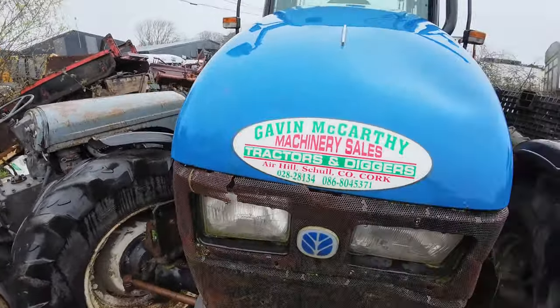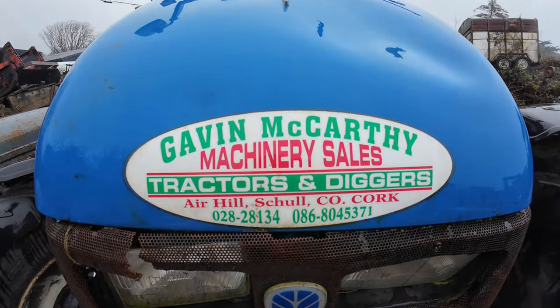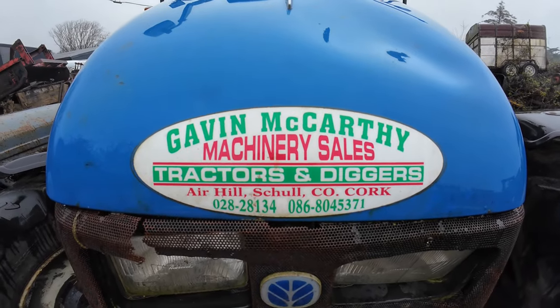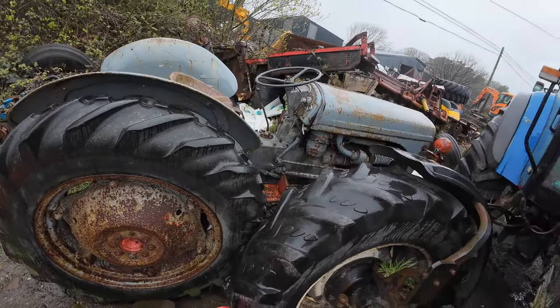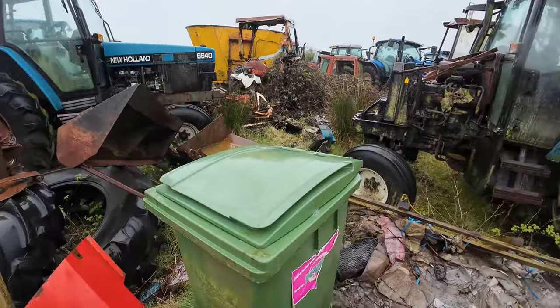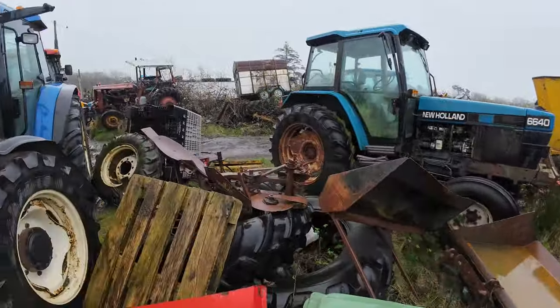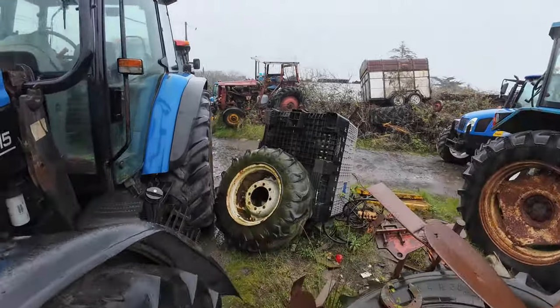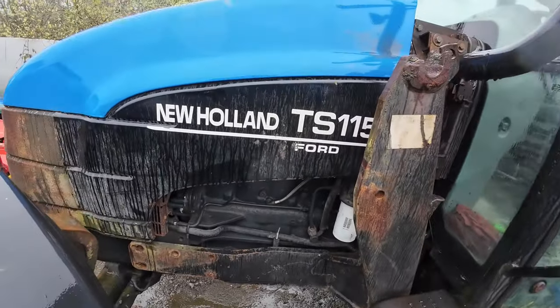McCarty, Skull - look, the details are there, press pause and there you go. Nice Ford 20 diesel - an easy restoration project for someone. And we have a TS115.